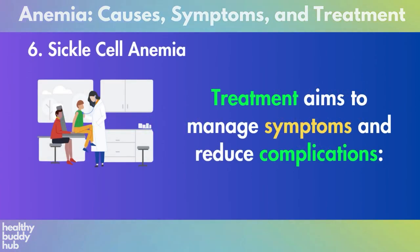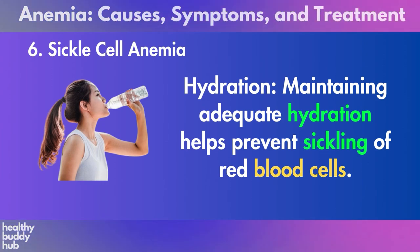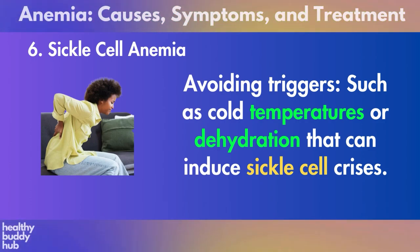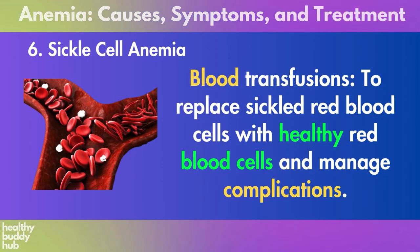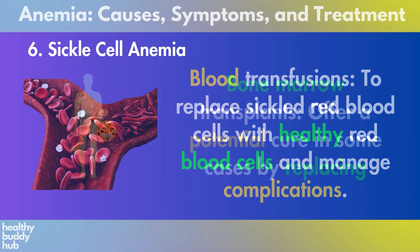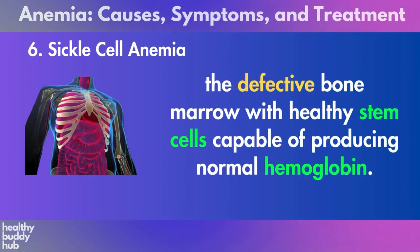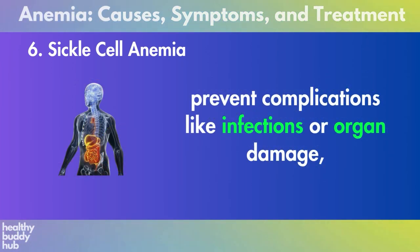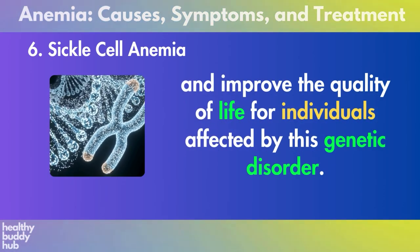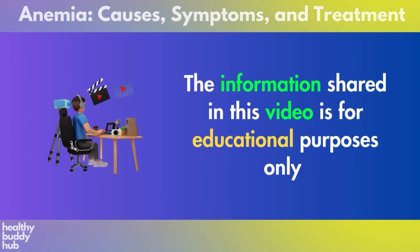Six: sickle cell anemia. Treatment aims to manage symptoms and reduce complications. Pain management during sickle cell crises uses medications to alleviate pain and discomfort. Maintaining adequate hydration helps prevent sickling of red blood cells, and avoiding triggers such as cold temperatures or dehydration can prevent sickle cell crises. Blood transfusions replace sickled red blood cells with healthy ones to manage complications. Bone marrow transplants offer a potential cure in some cases by replacing defective bone marrow with healthy stem cells capable of producing normal hemoglobin. Managing sickle cell anemia involves a comprehensive approach to alleviate symptoms, prevent complications like infections or organ damage, and improve quality of life.